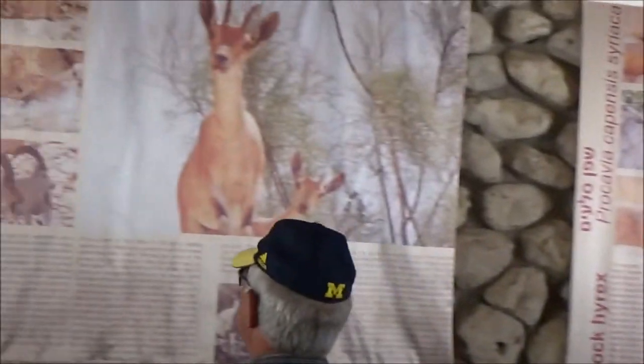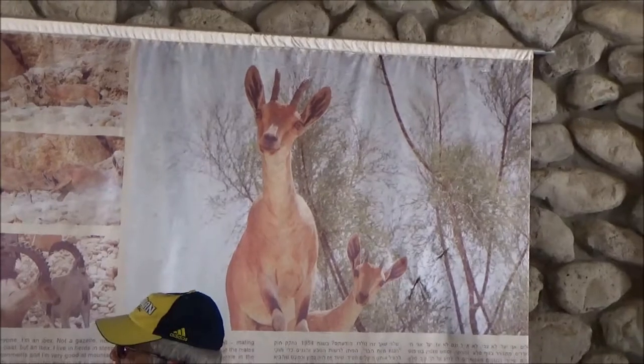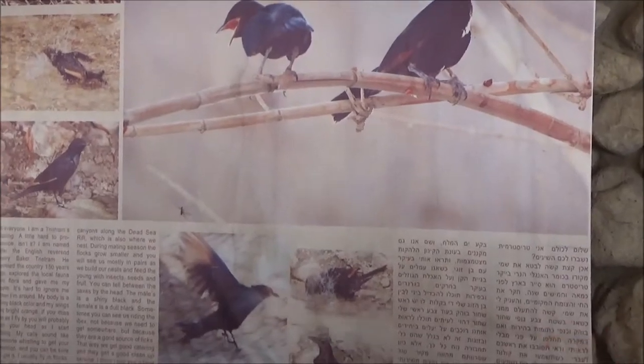Now this is the male ibex — this is the one with the low bones. This is the female with the small horns. And this, remember we have seen it — twist the meat. You see, twist the meat.